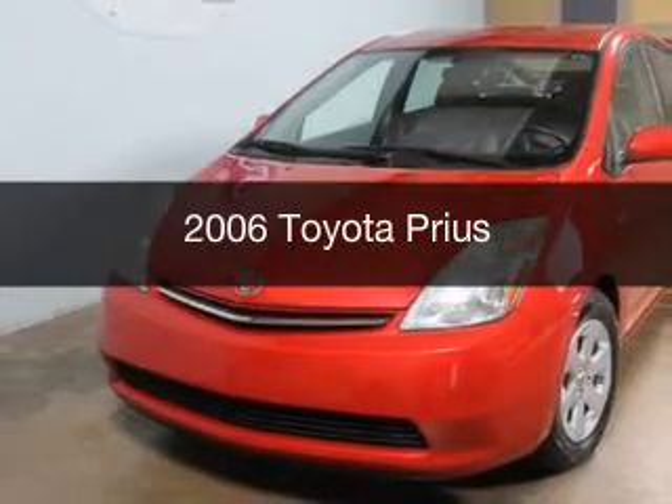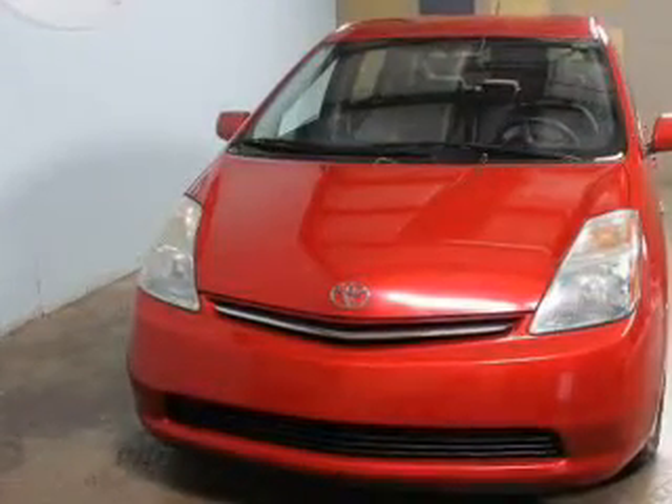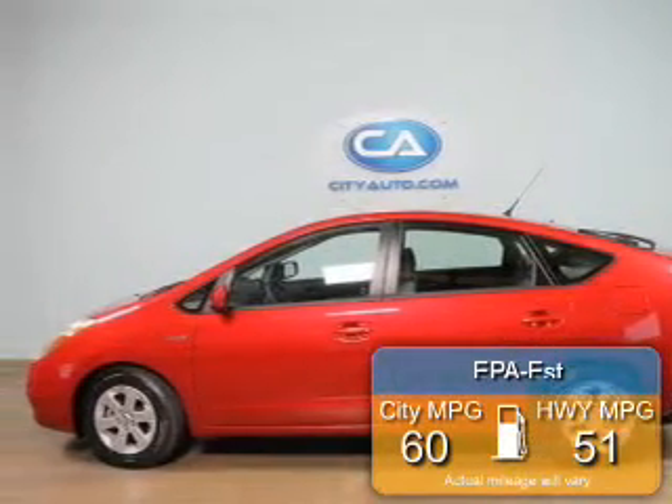This is a used 2006 Toyota Prius, powered by front-wheel drive, a four-cylinder engine, and a continuously variable transmission. Great fuel efficiency saves you money by requiring fewer trips to the gas station.